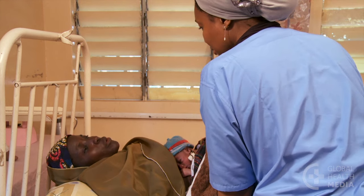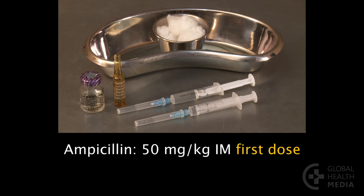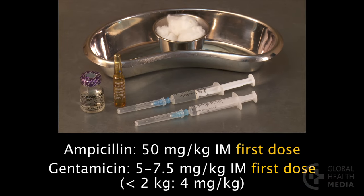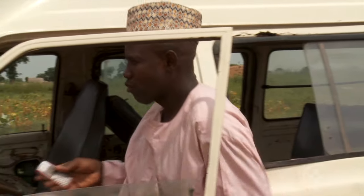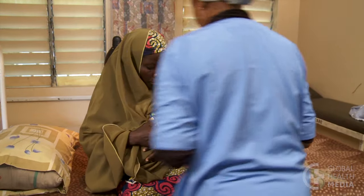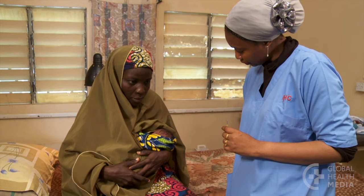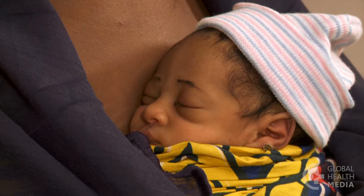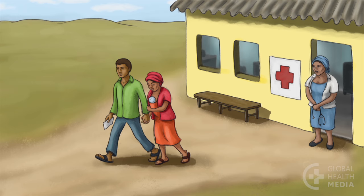Before the baby leaves, give the first doses of antibiotics. The baby will need intramuscular injections of ampicillin and gentamicin. Notify the facility, arrange transportation, and write a referral note. The baby is likely to have low blood sugar, so feed breast milk frequently, at least every two to three hours. Keep the baby warm through skin-to-skin contact throughout the trip.